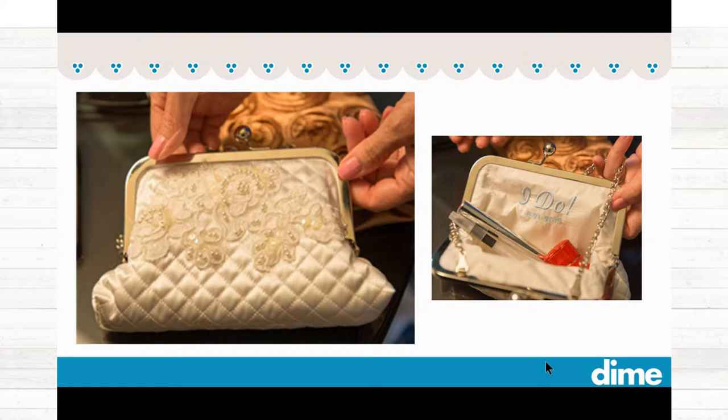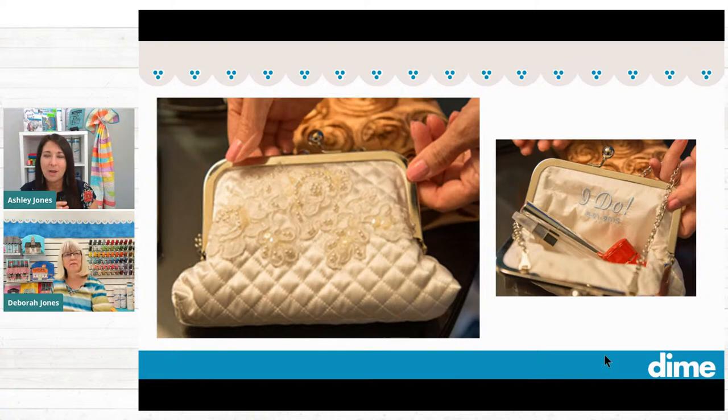Now let's talk about personalizing these clutches. With our embroidery machines, we can make anything personalized — and if it's personal, it's an even better gift. Here, this was a wedding gift that Eileen created. The outside of the clutch was embellished with lace fabric, but look at the inside — she personalized it with the words 'I do' and a date. Isn't that awesome?